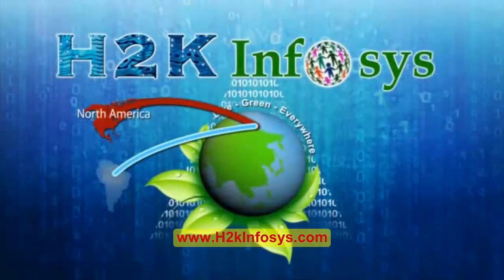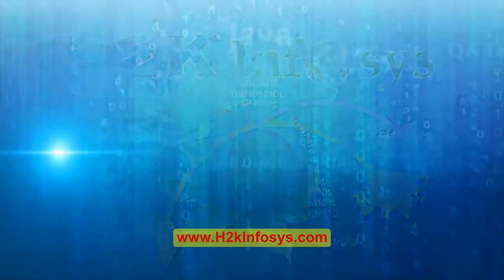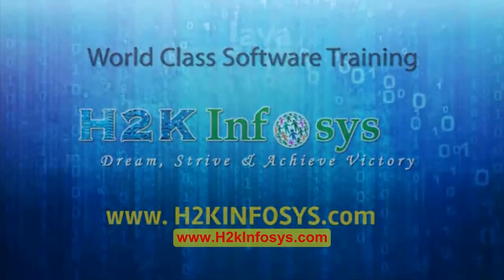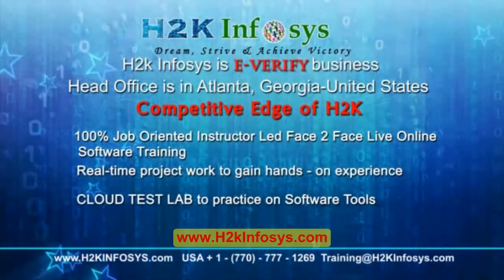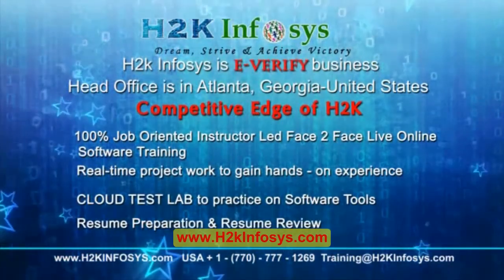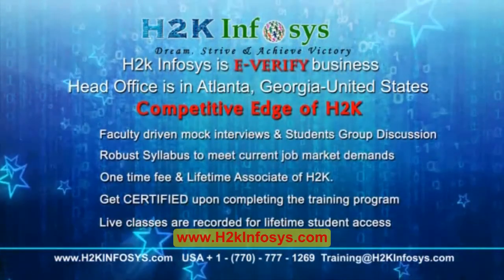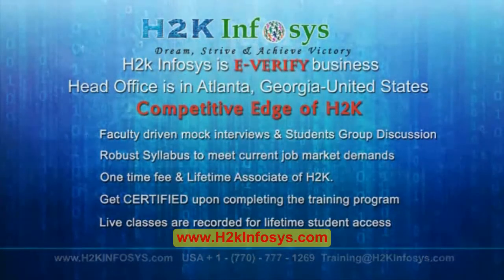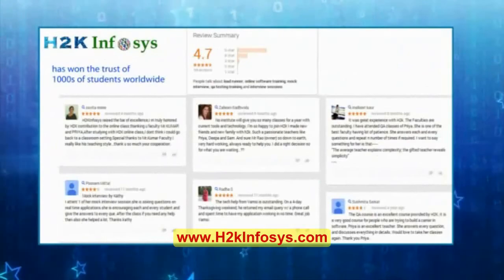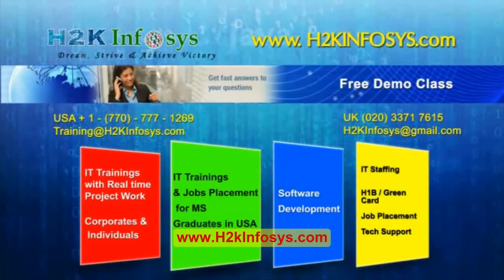H2K Emphasis provides world-class online IT training, staffing, and software testing solutions to customers worldwide. What makes us different: 100% job-oriented training, hands-on project work, cloud test lab, resume preparation and review, mock interviews, robust syllabus, one-time fee with lifetime access to classes, and access to recorded sessions of live classes. H2K Emphasis has won the trust of thousands of students worldwide. For a free demo class, visit us at h2kinfasis.com.